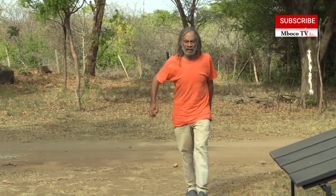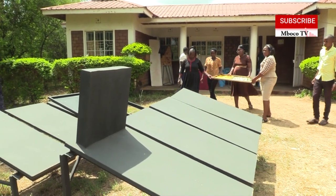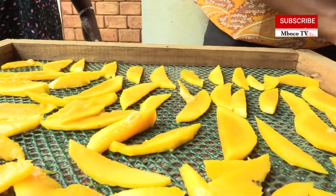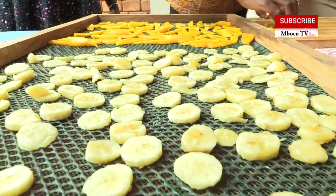Here we meet Dr. Singer, a visionary who has combined science and local craftsmanship to create a revolutionary drying machine designed specifically for preserving fruits like mangoes, ginger, papaya, sukuma wiki, and other perishable crops.